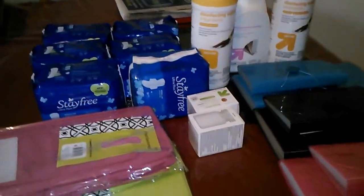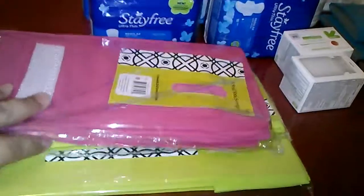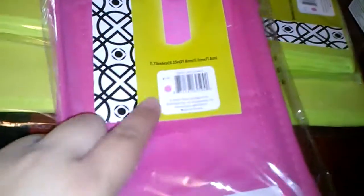This is a Target haul. All of this pink organizer stuff — everything with the pink dot — was 75% off, so these were 75 cents a piece. These over here were a dollar, so they ended up coming out to 30 cents. I don't know why it wasn't 25, but I got these and yes, they're all matching.